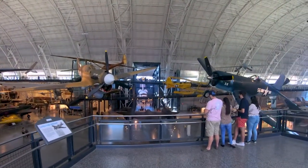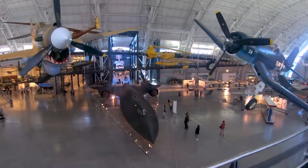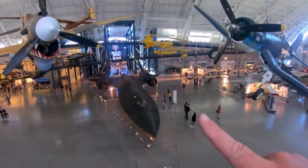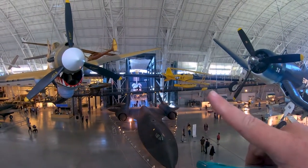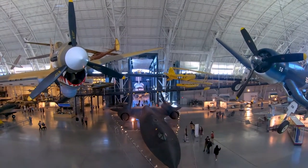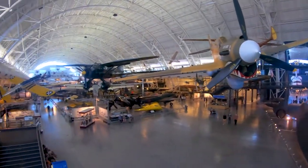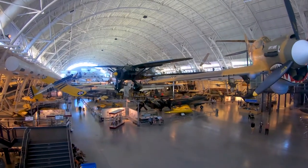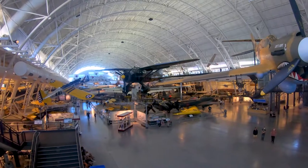Right back there, perfectly centered, is first of all a Blackbird, which is cool in its own right, and then a space shuttle — it doesn't get cooler than that. Unfortunately the left side of the building looks like they're doing a bunch of rehab to it, which is unfortunate, but there's still so much to see and do.